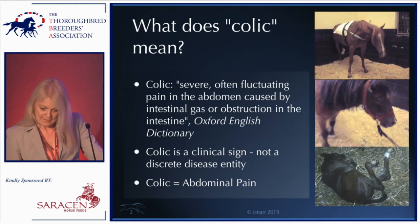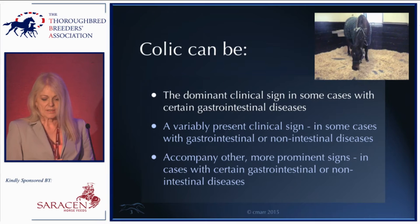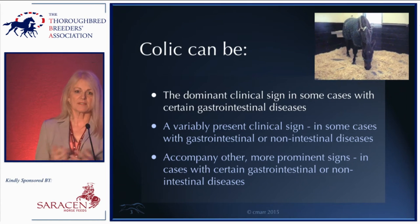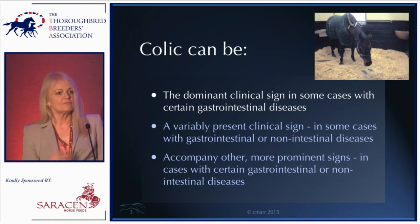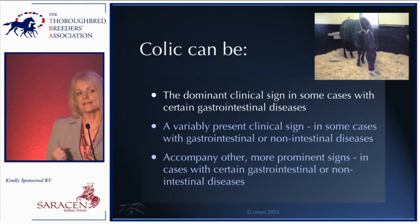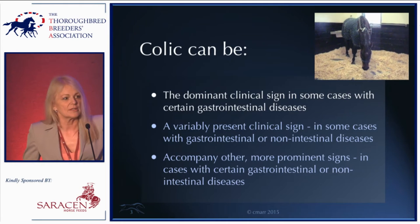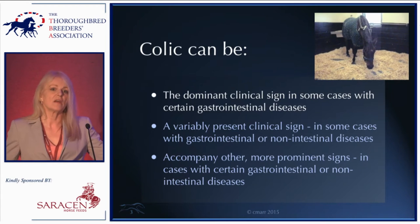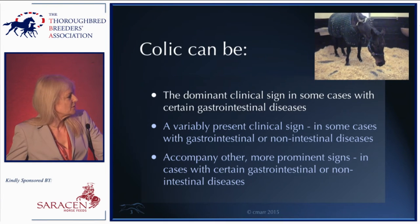Colic can be the dominant clinical sign in some GI diseases — and that's really what I want to talk about today. Colic can also be a variably present sign. For example, with gastric ulcers you might expect all affected horses to show colic, but actually relatively few do. Most horses with gastric ulcers present with other signs, and some may have low-grade colic — that's an example of a variably present sign.